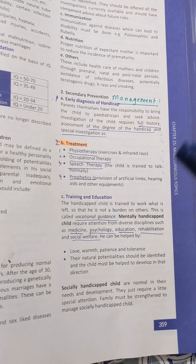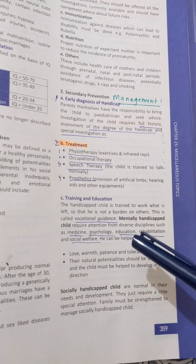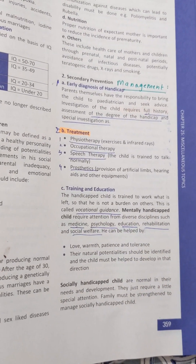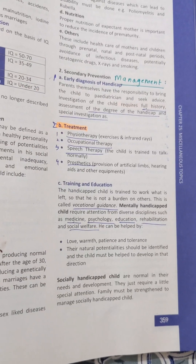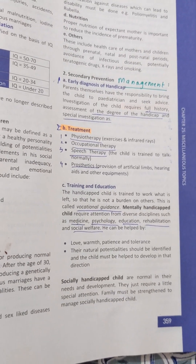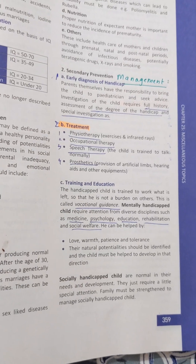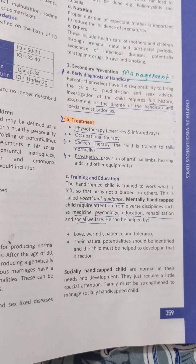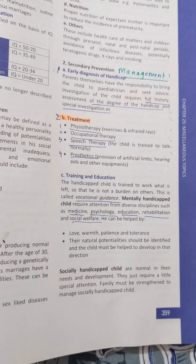Mentally handicapped children require special attention and must seek help in psychology, education, medicine, social welfare, and rehabilitation services, so that they are treated with warmth, patience, and tolerance. Their natural potential should be identified — for example, autistic children whom we sometimes call natural geniuses. The family and the child must be helped to develop in that direction. For socially handicapped children who are mentally normal, the family must be strengthened to manage them.